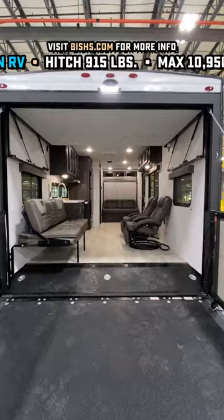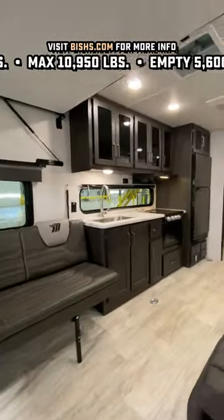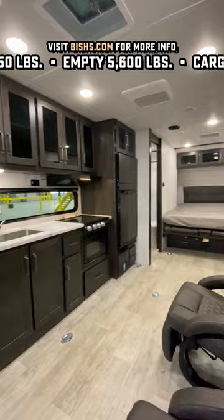This is a new series from Grand Design. It is a wide-body, seven-foot-tall ceiling. You can load a four-seater side-by-side in this big, wide-open sucker.